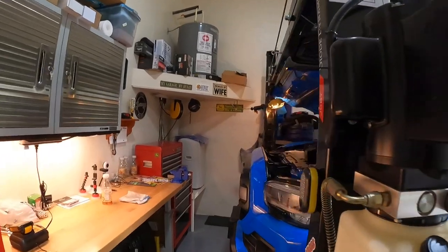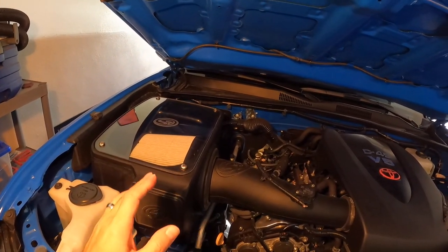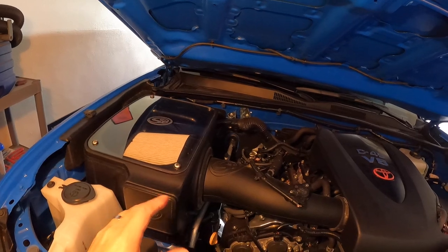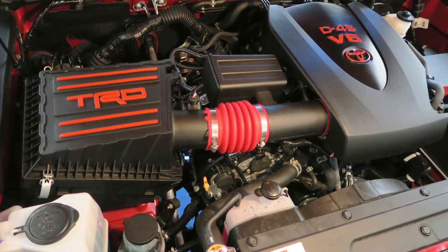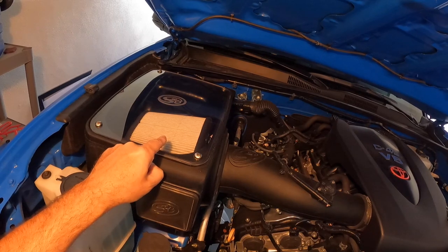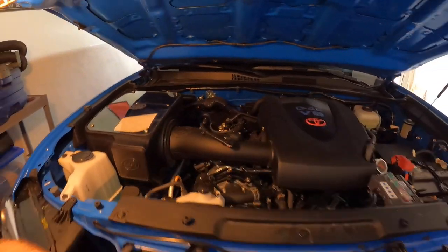I have an S&B cold air intake on mine right now. You can see it right here. My main reason for going with an intake to begin with, aside from hoping for more sound out of the TRD version, was aesthetics. The TRD cold air intake looks awesome under the hood with its red highlights, but I think the S&B is even better. I'm a fan of the clear lid — you can see the bigger filter in here. As far as sound goes, if there's any difference it's probably minimal. You might hear a little bit more when you really get on it, but unless you're into the gas every time you drive, you're probably not going to notice anything really different.